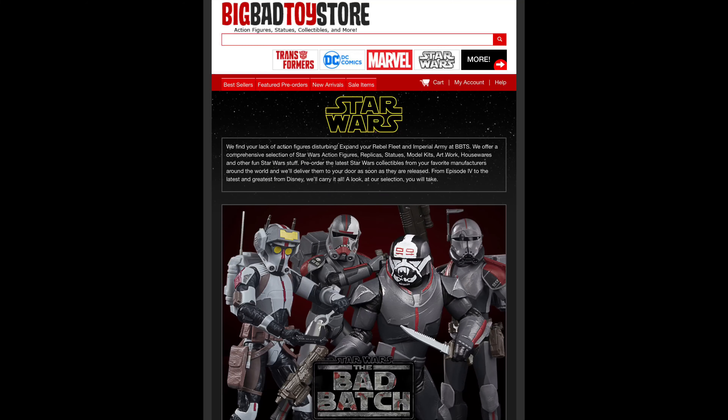Welcome everyone, Kyle here, welcome back to the channel for a Star Wars unboxing review of massive proportions. Today, from Star Wars Episode One: The Phantom Menace, we've got the Famba FAO Schwartz exclusive. For all your Star Wars needs and a whole lot more, hit up Big Bad Toy Store — link in the description below.